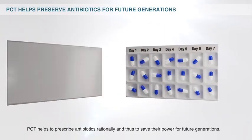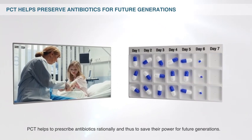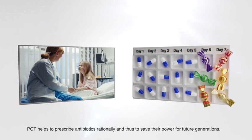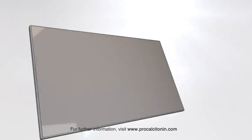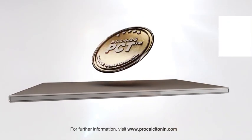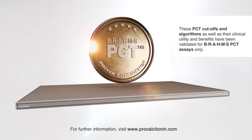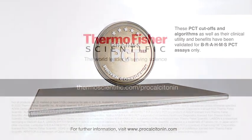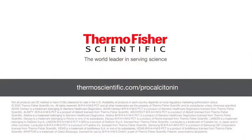PCT helps to prescribe antibiotics rationally, and thus to save their power for future generations. For further information, visit www.procalcitonin.com.